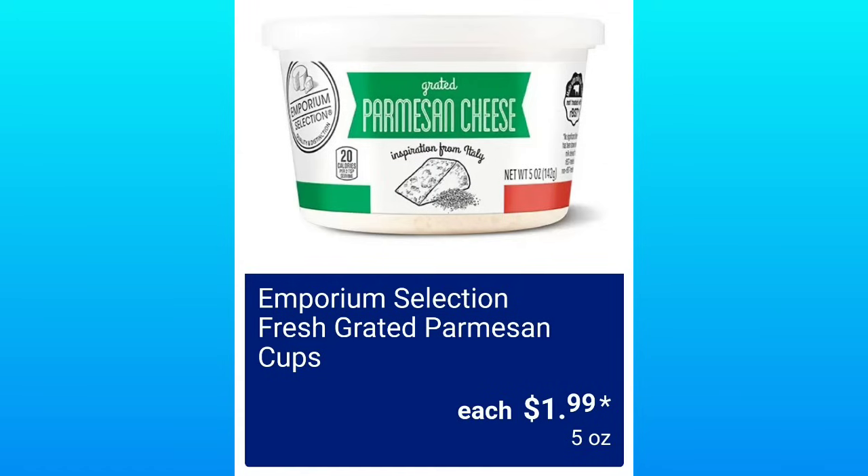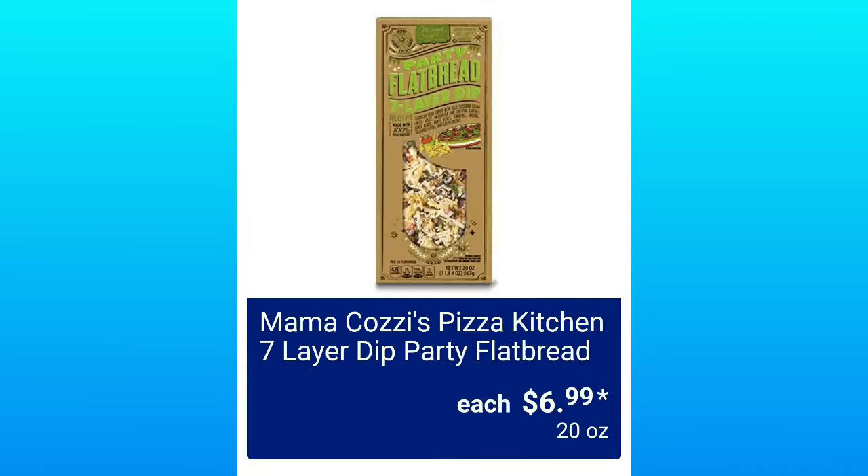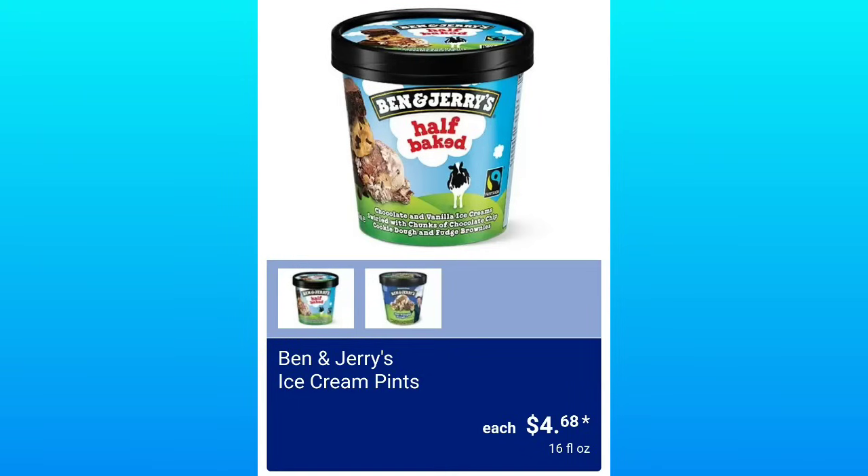Emporium Selection Fresh Grated Parmesan Cups, $1.99. And they have the Dill or Hot Dill Sickles — not pickles, sickles — $5.99. Momkazi's Pizza Kitchen Seven Layer Dip Party Flatbread, $6.99 — it's a party in a box. Park Street Deli Green Goddess or Lemon Chicken Salad, $4.29 — lemon chicken salad, I don't know. Ben & Jerry's Ice Cream Pints will be $4.68.